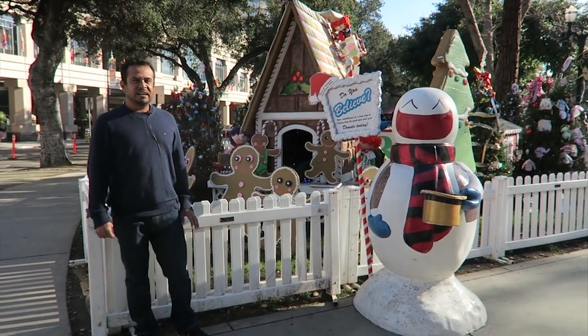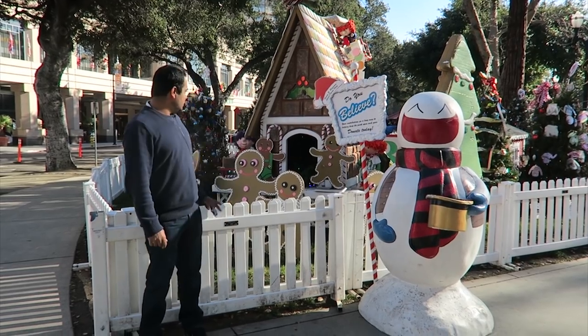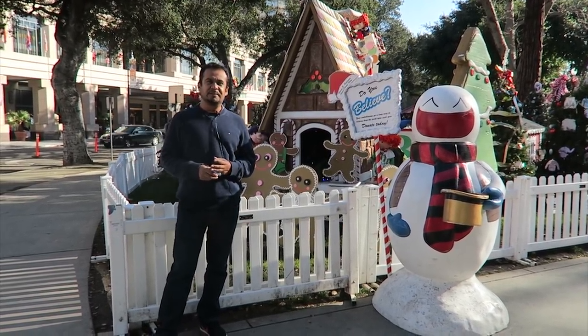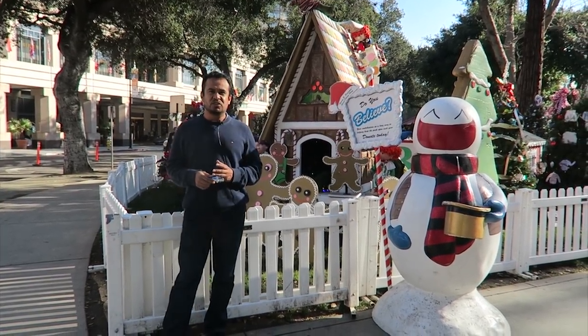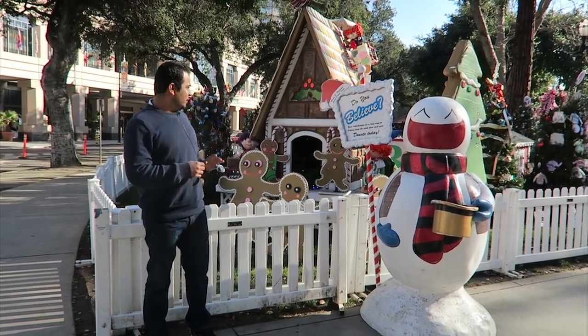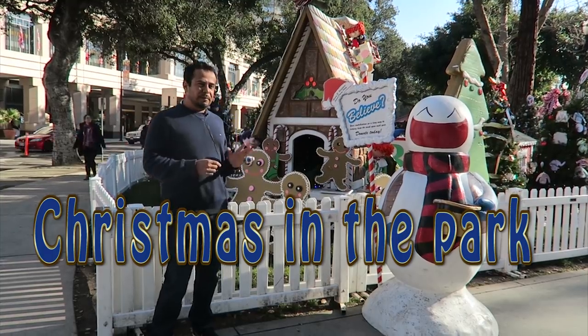My name is Kika Rodriguez, and in today's video I'm going to talk about Christmas in the Park. We are in a park here in the center of the city, San José, California. We are here surrounded by many Christmas decorations — all part of the American tradition. So we are at what is known as Christmas in the Park, or Navidad en el parque.